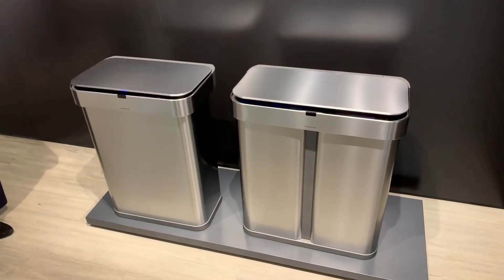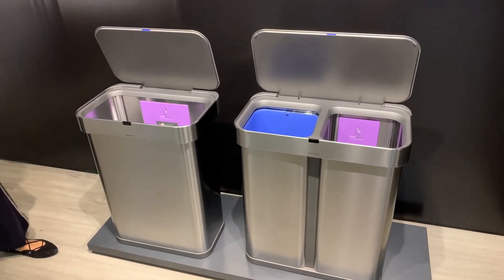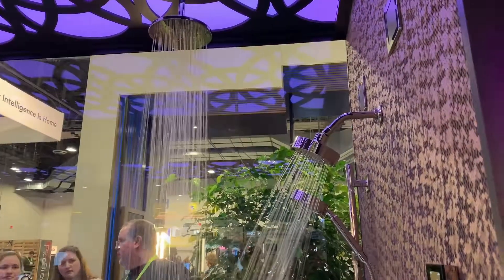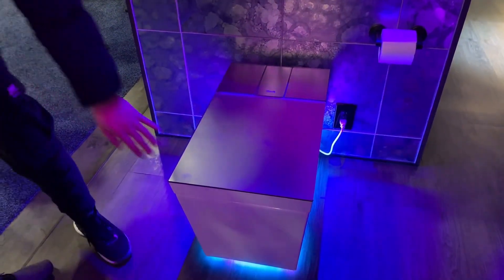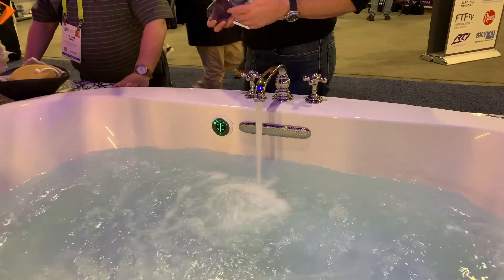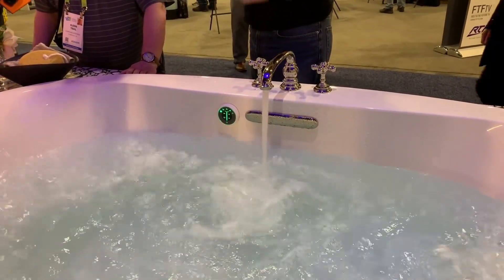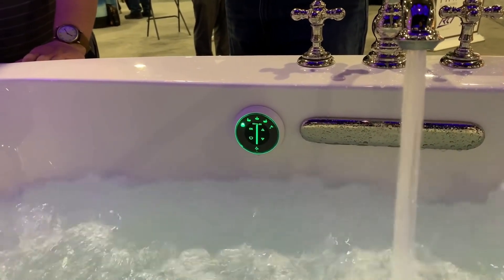The voice-activated trash can from last year has a few voice command updates, like 'stay open,' keeping the can open for a longer period of time, or 'close can,' which obviously closes the trash can. Moving into the bathroom world, the company Kohler was making me rethink how I use my bathroom. They introduced a few new products like the NuMe 2.0 Intelligent Toilet with a much-needed heated seat, some mood lighting, and Amazon Alexa support. The Smart Fill bathtub from Kohler can automatically fill up your bathtub to the perfect temperature and level of water — so gone are the days of possibly flooding your house because you forgot you were running the bath.